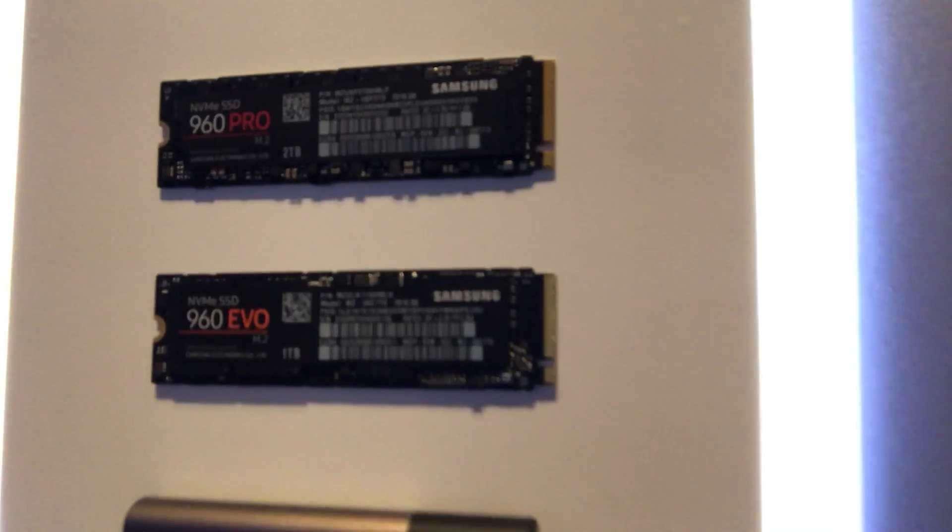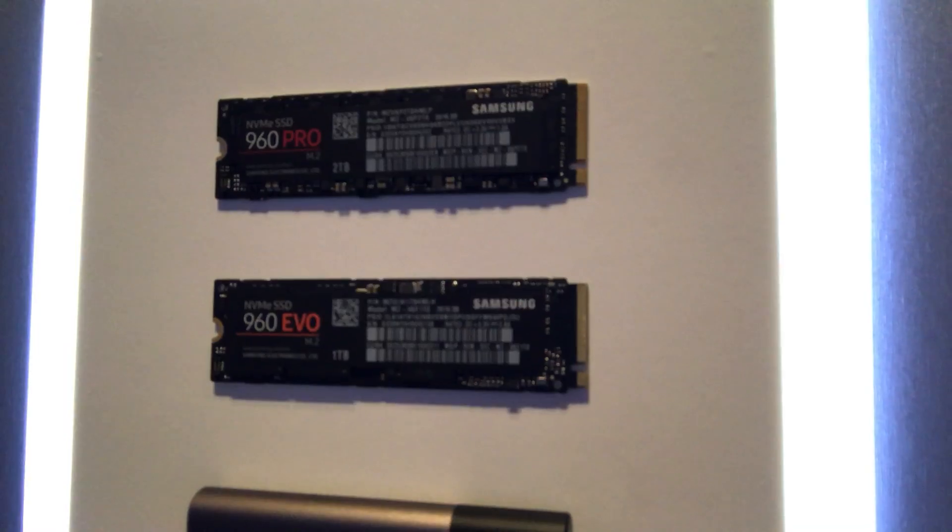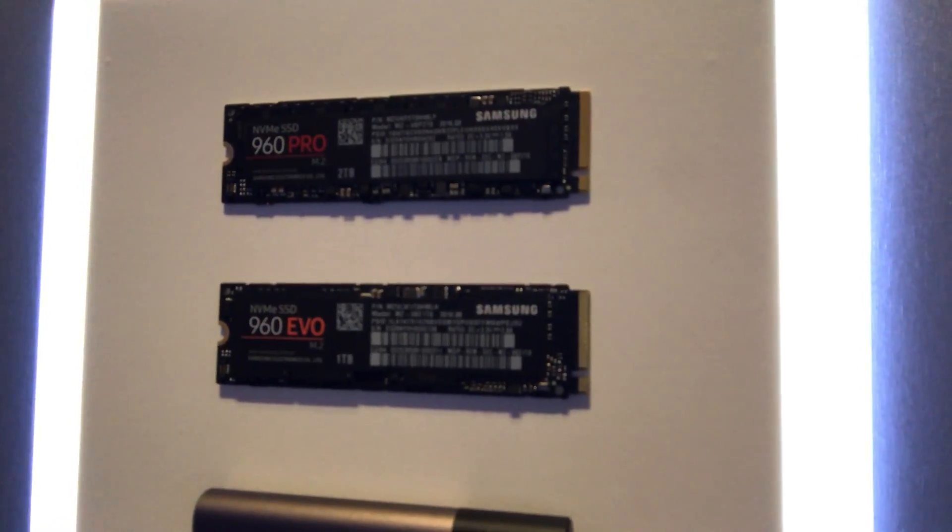So these were the brand new SSDs here by Samsung from the brand new 960 series — the Evo and the Pro NVMe SSDs. Thanks so much for tuning in, don't forget to subscribe. My name is Balazs, and until next time, peace.